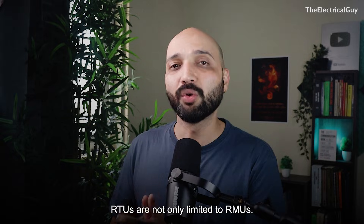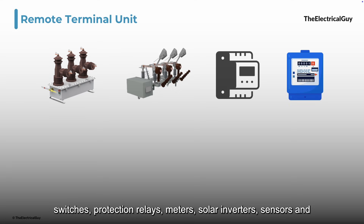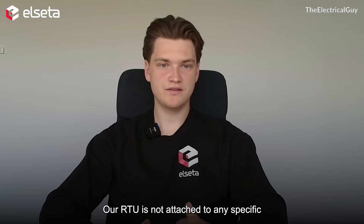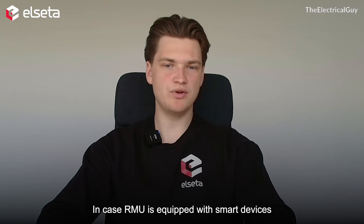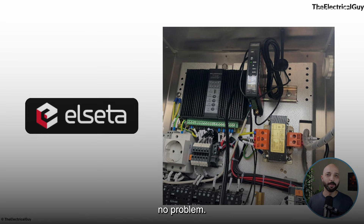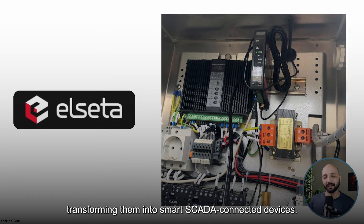RTUs are not only limited to RMUs. They can also communicate with reclosers, load break switches, protection relays, meters, solar inverters, sensors, and even other RTUs — they are truly universal. Alceta's RTU is not attached to any specific RMU manufacturer; it can be integrated into any type of RMU via inputs and outputs or voltage and current sensors. If the RMU is equipped with smart devices such as protection relays or power analyzers, it can be integrated using the most popular industry protocols. And even if your RMU isn't smart yet, Alceta's RTUs can be retrofitted into existing RMUs, transforming them into smart SCADA-connected devices.